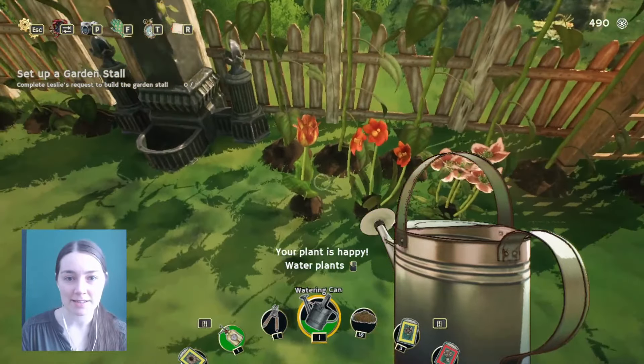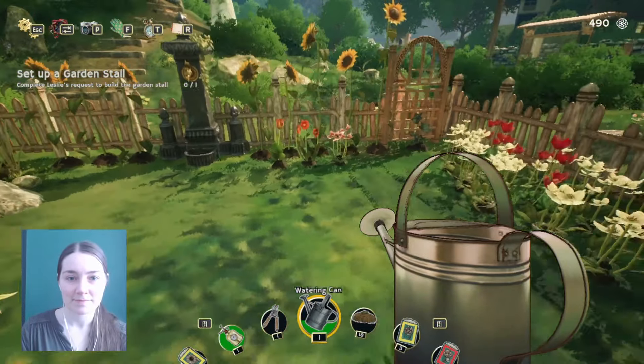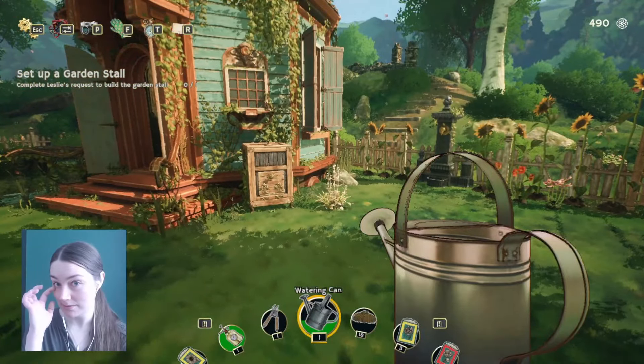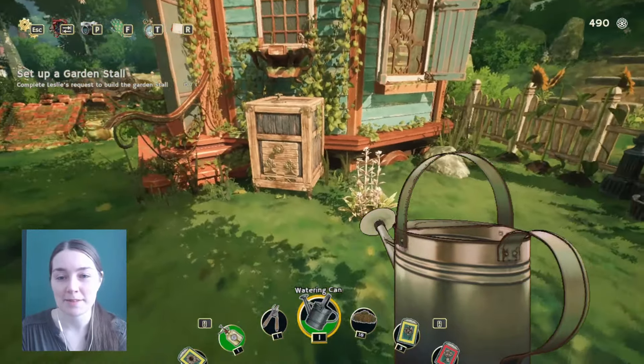The new flowers look so pretty as well. They're kind of more obvious over there I think than if we just mix them in with the other plants. So happy with that.